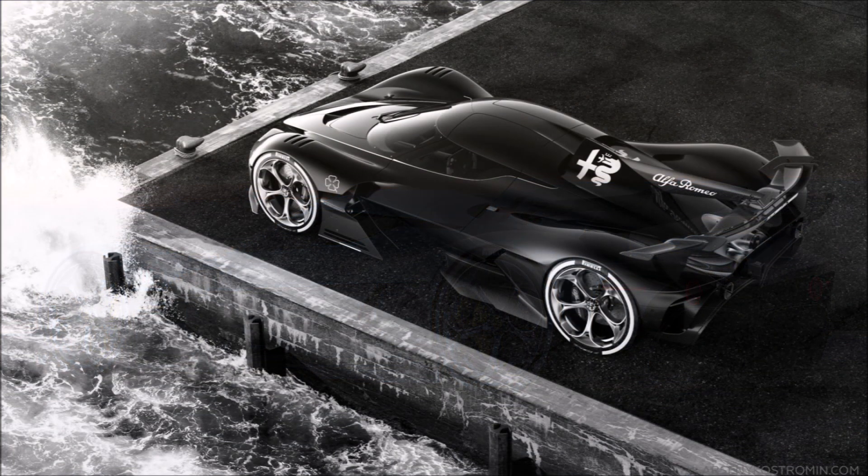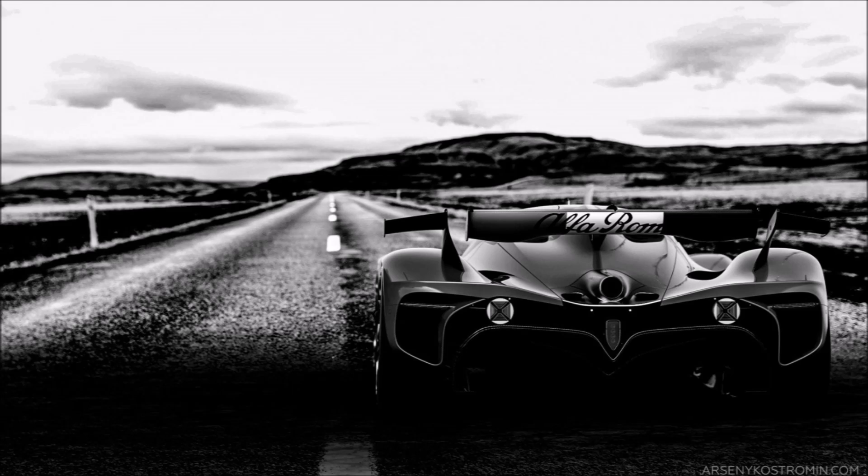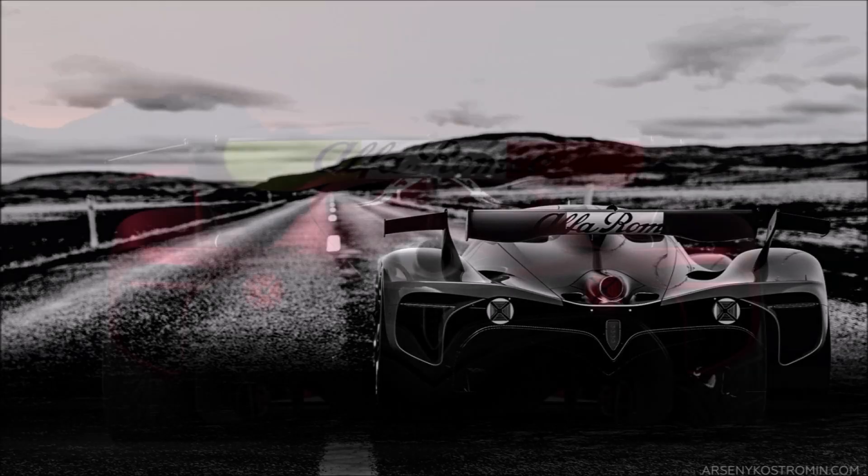The starting point of this project is a beautiful Alfa Romeo discoverante. As development progressed, the super sports car took a completely different shape and created its own identity.